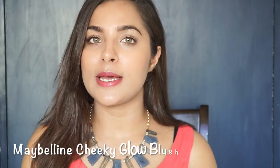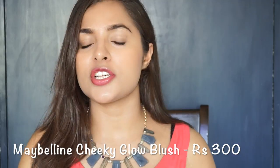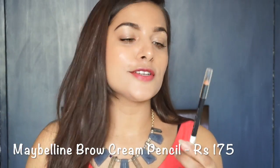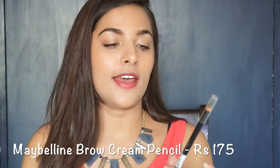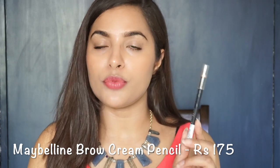The next product is blush. Blush gives a healthy glow to your face, and my favorite is the Maybelline Cheeky Glow Blush — there are 3 colors available, and you can buy whichever you like. If you like bold, thick eyebrows, I have a great brow product — the Maybelline Cream Brow Pencil, priced at Rs. 175. There are 2 shades available in shades of brown, and my shade is brown.